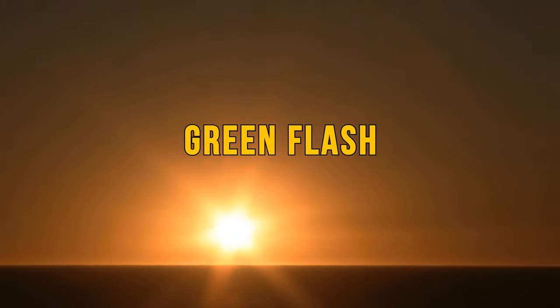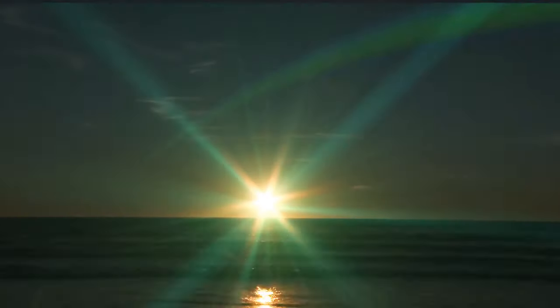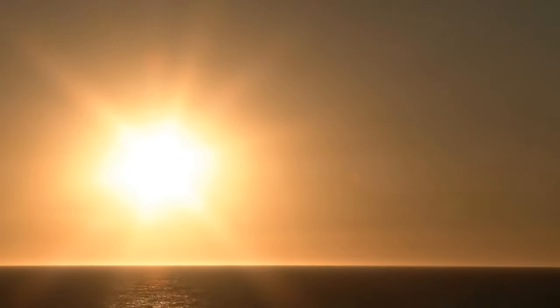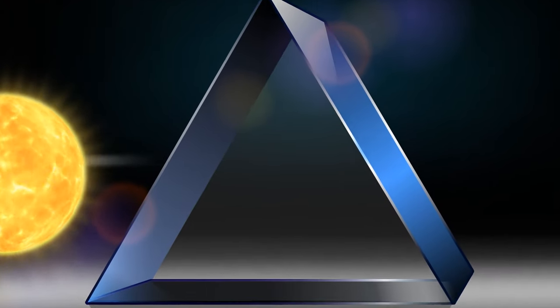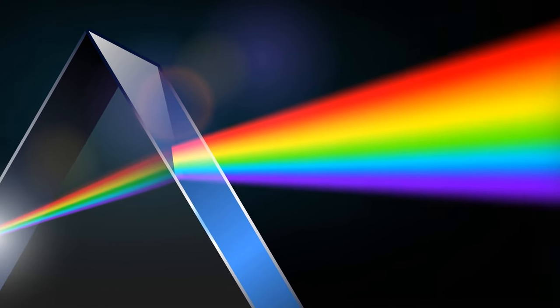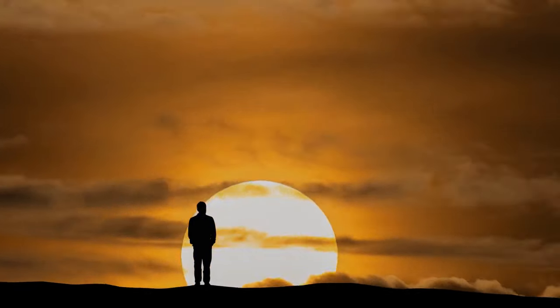A green flash sunset is a rare phenomenon that occurs briefly at sunset or sunrise, when the sun is almost entirely out of the sky. In the right conditions, onlookers can witness a distinct green flash, making the sun appear bright green. This is caused by sunlight reflecting off the Earth's atmosphere, causing the light to refract into different colors — the sun appears green, but it's just an optical illusion.